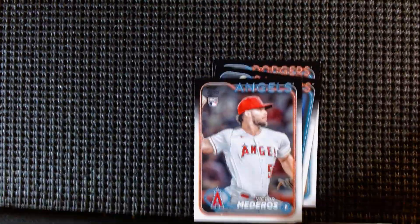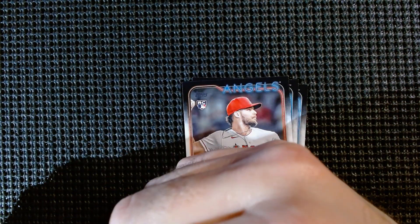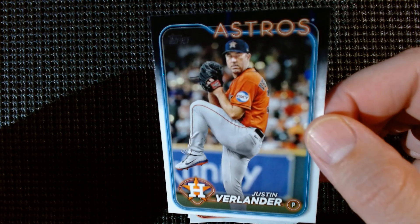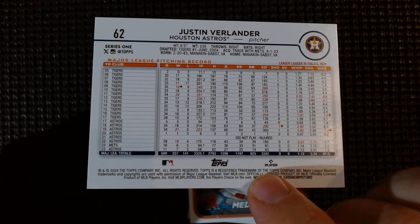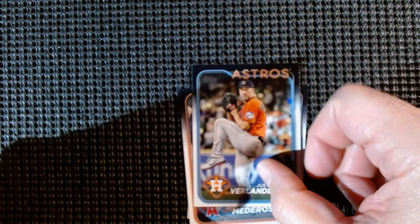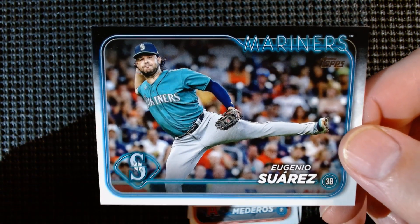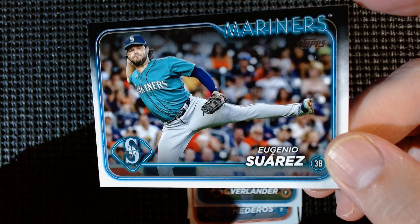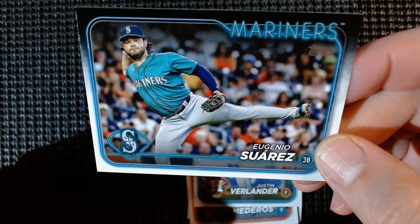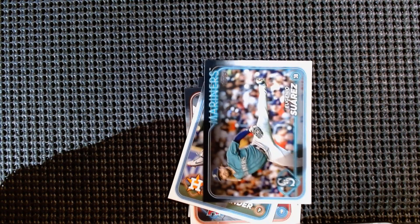These are really cool cards — I like the design this year, I'm glad they're doing something different. Justin Verlander — future Hall of Famer probably, getting close to 300 wins. Eugenio Suarez — these landscape cards are really good looking this year, with the Mariners logo and neon element. That looks really cool.